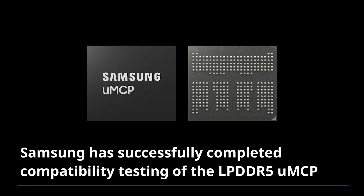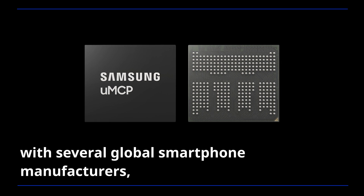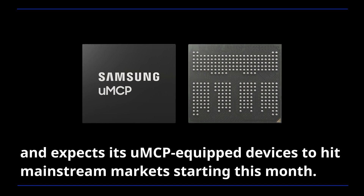Samsung has successfully completed compatibility testing of the LPDDR5 UMCP with several global smartphone manufacturers and expects its UMCP-equipped devices to hit mainstream markets starting this month.